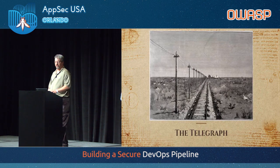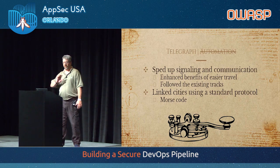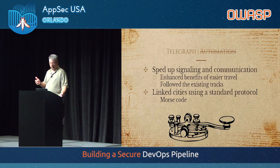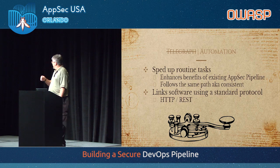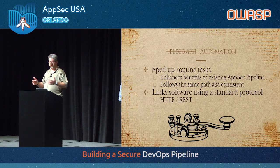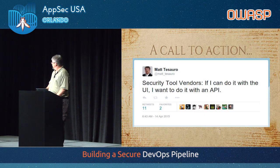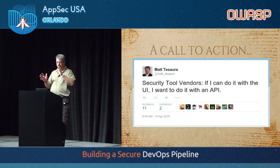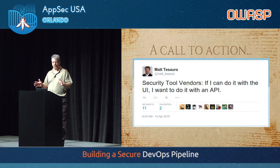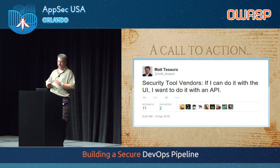What went hand-in-hand with railroads? That was the telegraph — a way to speed up signaling. Now you had fast travel and also fast communication. It used a common language, Morse code, to transmit those messages. Let's look at automation: it enhances the benefit of an existing pipeline, it follows the same path — i.e., it's consistent because it's following written code with no human interaction — and it follows a standard protocol: REST and HTTP. Please, if you talk to a security vendor today or ever, ask them to please have a sane REST interface for their tool. I will no longer look at tools that don't have sane REST interfaces because I can't automate them. If you can't automate them, why do I have them?